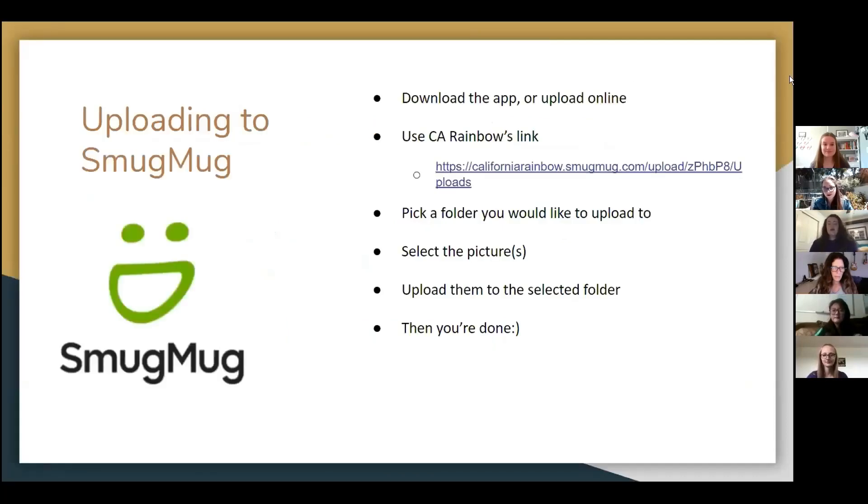Hi everybody. So the PR team this year has decided that using SmugMug is one of the best ways to collect all the photos throughout the state. Some of the main reasons that the PR team uses SmugMug is because it's easier to connect photos from throughout the state, so every assembly would be able to upload photos of their events or receptions to our SmugMug link. And then if someone's looking for a specific photo from a specific event, you're able to look through that SmugMug folder to find it.